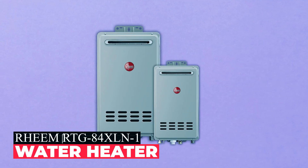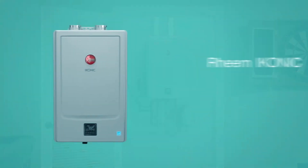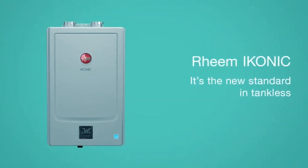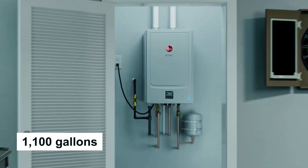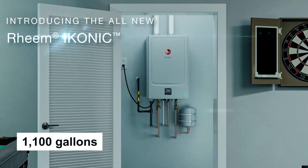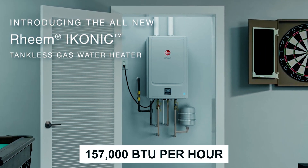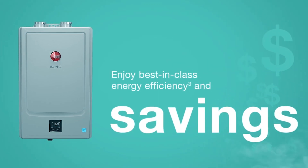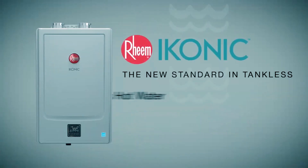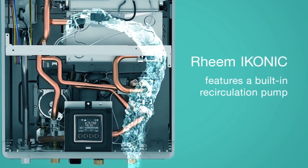Rheem RTG-84XLN1 Water Heater. The Rheem RTG-84XLN1 gas tankless water heater incorporates water-saving technology, effectively preserving up to 1,100 gallons of water each year. Operating at 157,000 BTU per hour, it mitigates cold water bursts with hot start programming, ensuring a consistent and efficient flow.